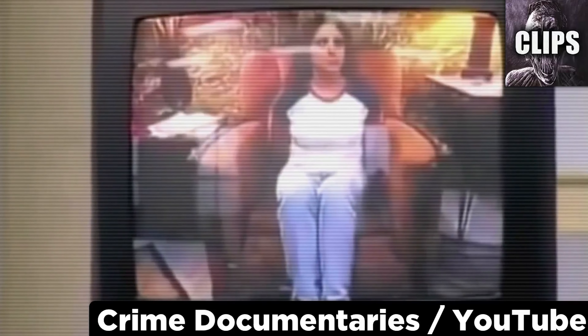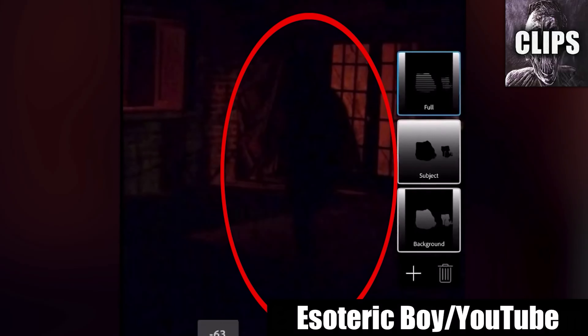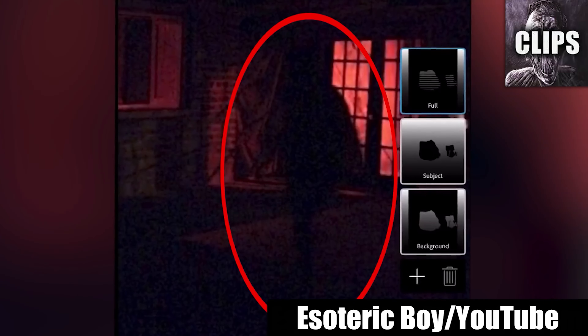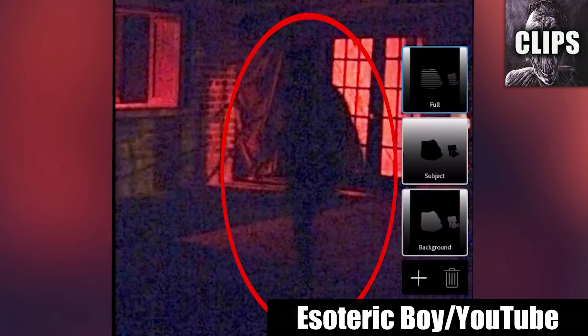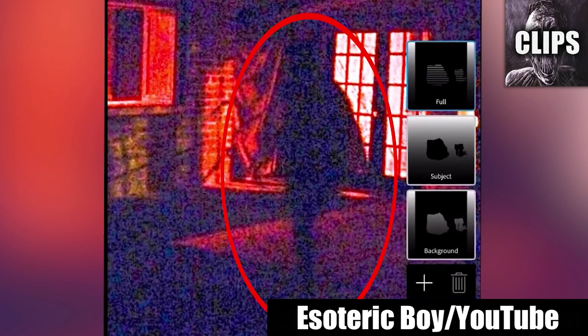A real demon sighting is caught on camera according to an uploader named Esoteric Boy — a dark shadow haunting his room. He lightens the photo to reveal a tall, mysterious figure with horns. Strangest of all, the alleged demon has a goat-like face and no reflection in the mirror. Considering he has editing software, I think this could possibly be photoshopped. But if not, then it's time to never go into the room again.